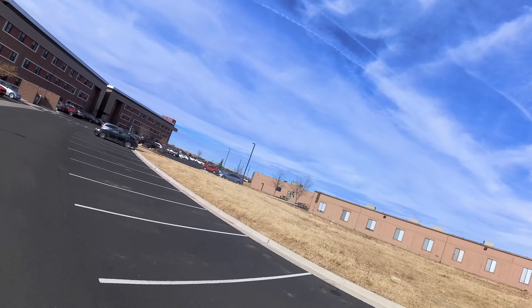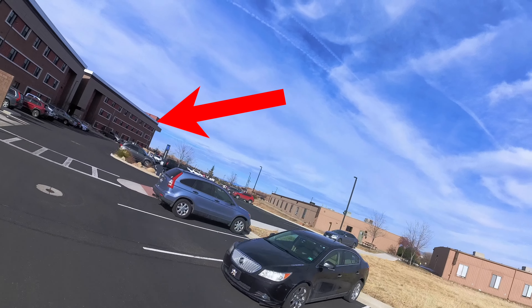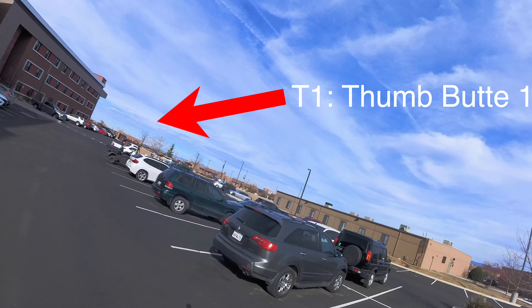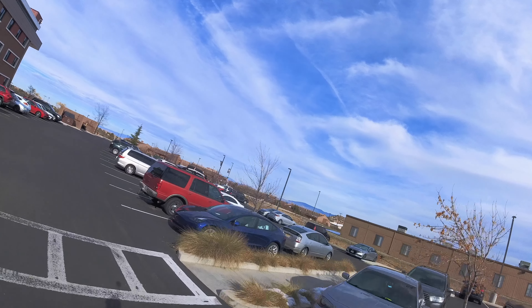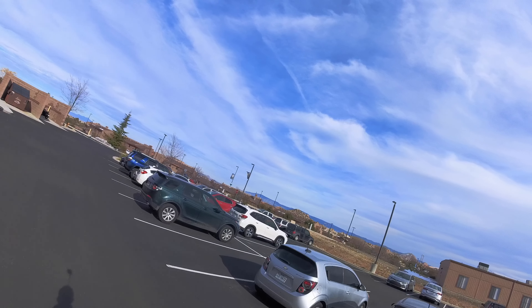To my left you will see another red brick building — that's a row of four buildings. It's the T1 building, Thumb Butte 1. A lot of my friends live here and they are content with what they have. I went into their room before and it is pretty nice, pretty decent — much bigger than Bengus Hall.